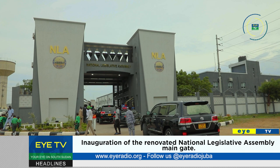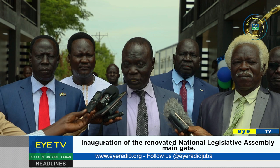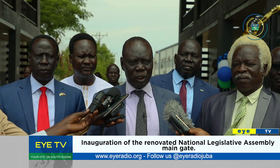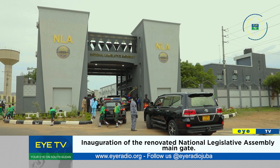Parmena Wereial, the assembly deputy speaker, told journalists that the renovation was made to boost security for assembly members. We welcome everybody to pass through this gate, provided that security is in place for the National Assembly. This is a credit to the right honorable speaker who tried hard to have this assembly renovated.